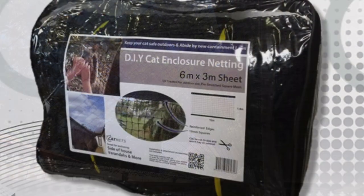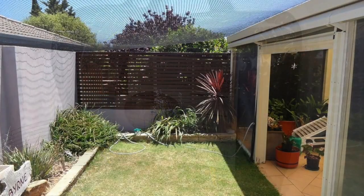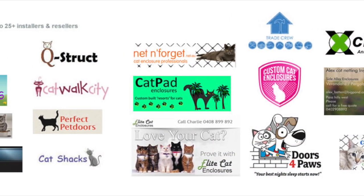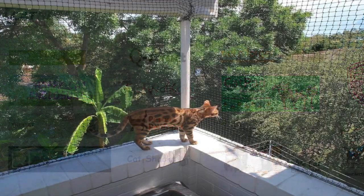Cat Nets supplies its products both direct to the public and on a wholesale basis. As a testament to our quality and service, we are the chosen wholesale supplier to more than 30 installers and resellers across Australia and New Zealand. They appreciate both the consistent high quality products and our industry low pricing.